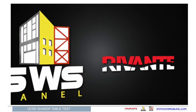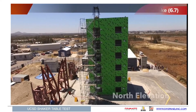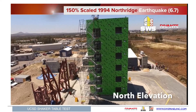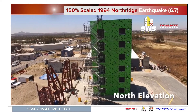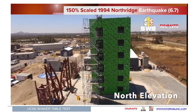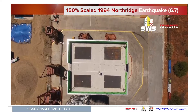Now let's take a look at a couple of the actual tests that took place on our building in San Diego. First you see one of the tests that was 150% of the Northridge earthquake of 6.7. That equals a 10.05 seismic episode, and that's higher than any recorded in history. After more than 10 tests at this magnitude, the table could not produce any significant damage to the building beyond a couple of cosmetic cracks in the drywall.